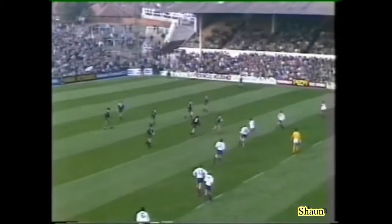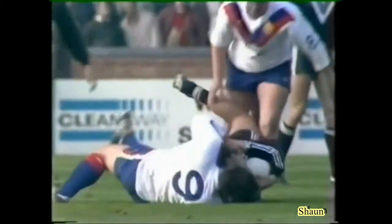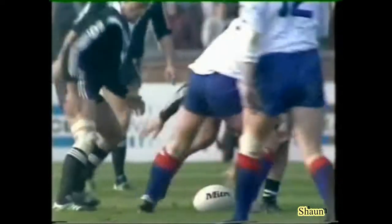Yes, and the interesting thing is, Ray, how Great Britain are just moving up and opening New Zealand up very, very easily — drawing them into the middle and moving it out wide, finding lots and lots of gaps on the flanks.